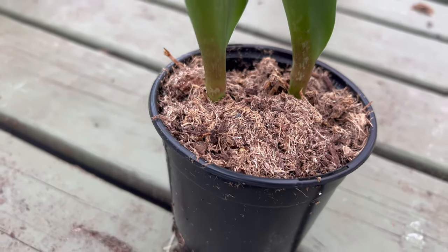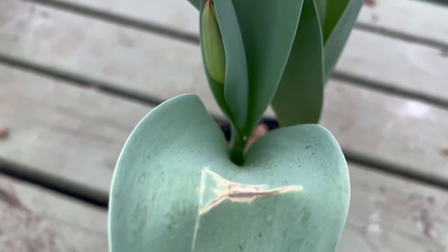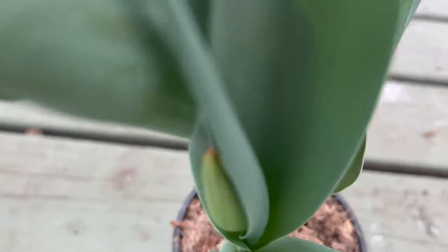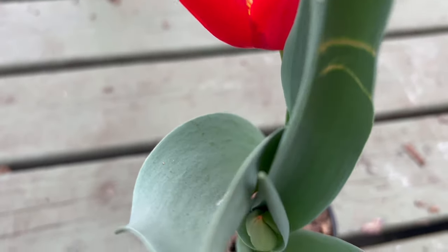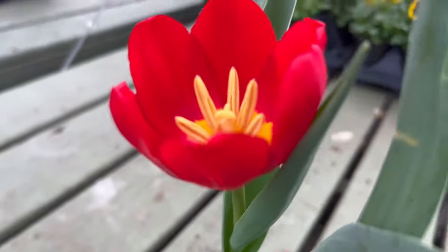The blooms open to reveal a burst of intense color that captures the essence of spring. Sturdy stems and a classic tulip form make King's Blood a standout choice for both formal and naturalistic garden settings.